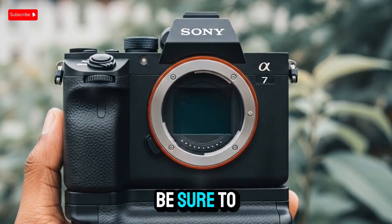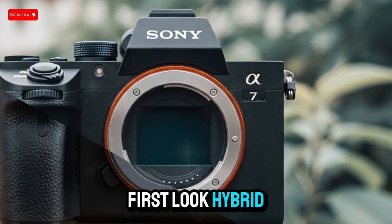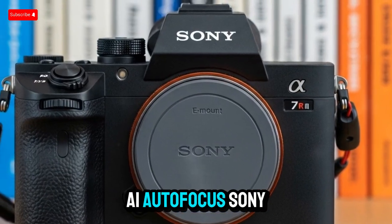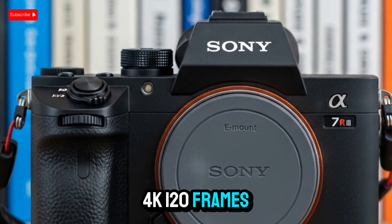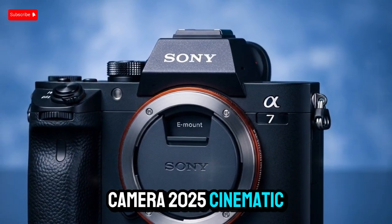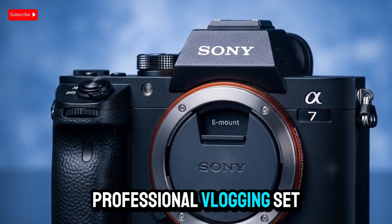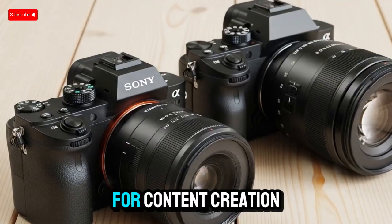In terms of SEO, be sure to tag and integrate keywords like Sony A75 first look, hybrid mirrorless camera, AI autofocus Sony, 4K 120fps camera, full-frame sensor camera 2025, cinematic color science, dynamic range photography, professional vlogging setup, and mirrorless camera for content creation.